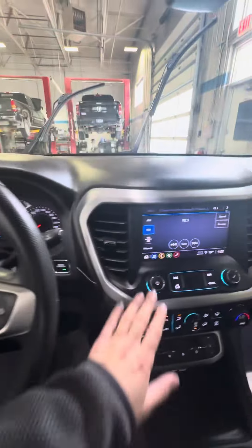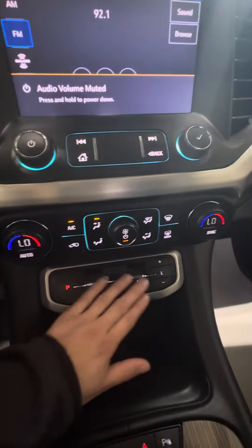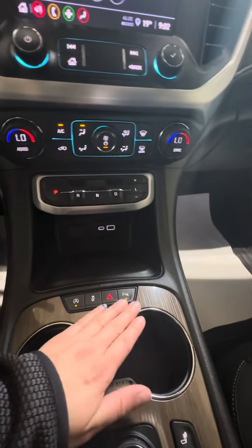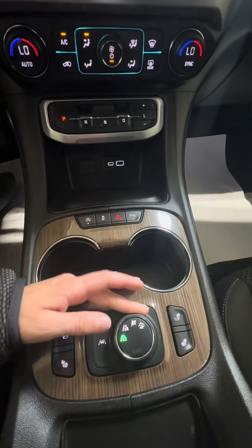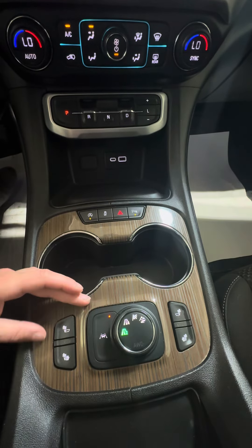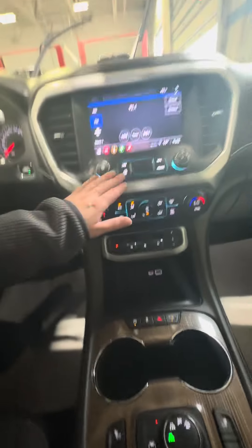Forward collision alert for automatic braking. It does come with the park assist and auto stop and start control. Your all-wheel drive selector here with your lane keep assist. Also has heated seats for the front passengers.